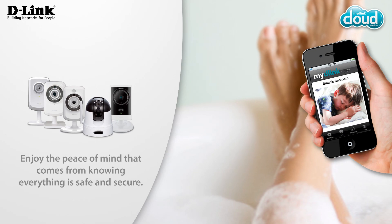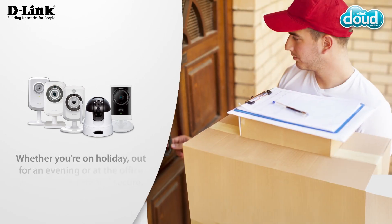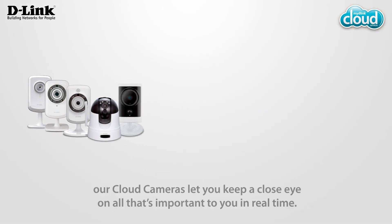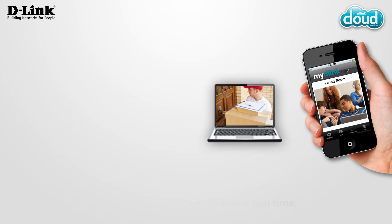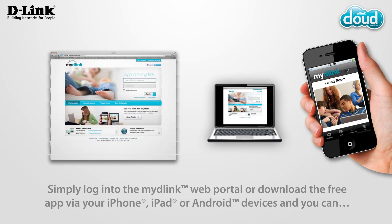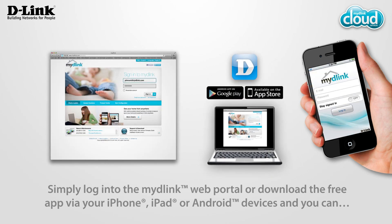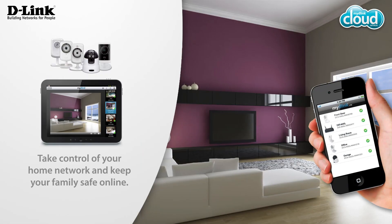Enjoy the peace of mind that comes from knowing everything is safe and secure. Whether you're on holiday, out for an evening or at the office, our cloud cameras let you keep a close eye on all that's important to you in real time. Simply log in to the My D-Link web portal or download the free app via your iPhone, iPad or Android devices.